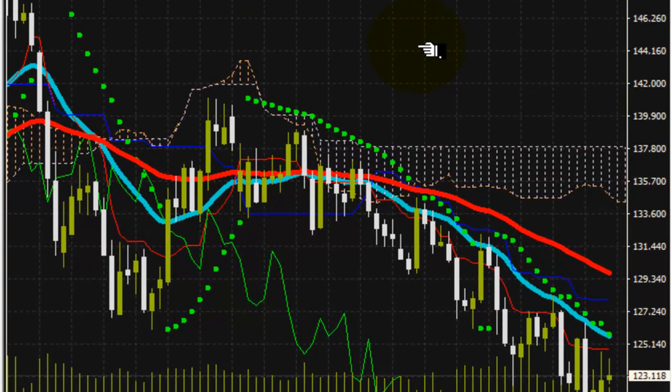Thank you for tuning in for another edition of the Vulcan Report. This is a midday snapshot of Forex.